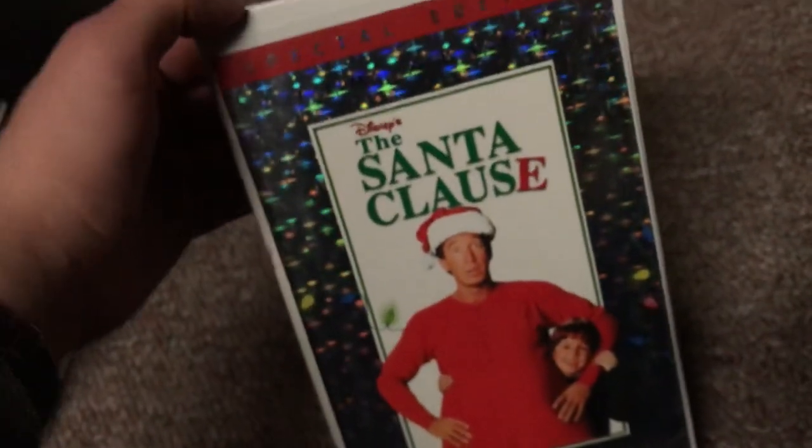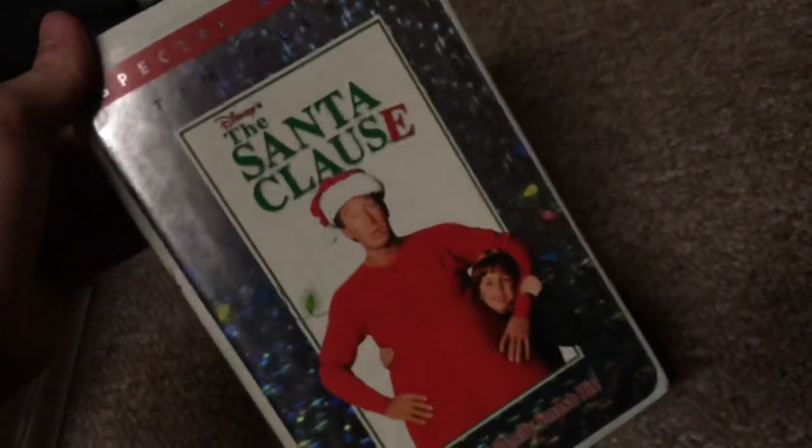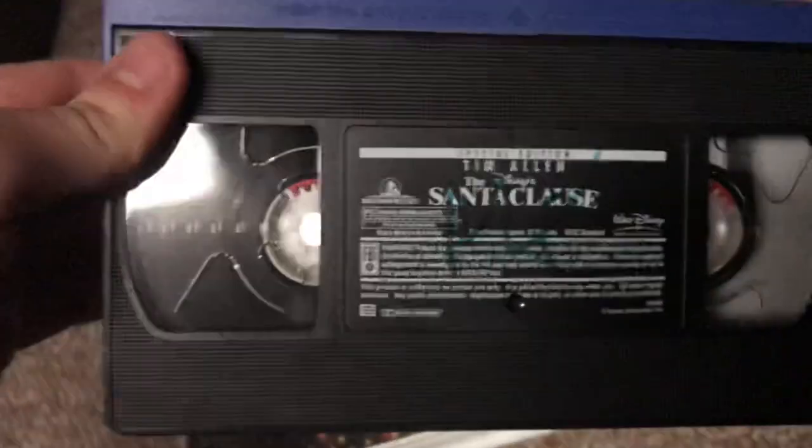I also have the 2002 Special Edition VHS of The Santa Clause — the original family smash hit. I've had this since December 2011 and also have the DVD counterpart from 2012. The side cover shows Scott Calvin, and the back has the same critic review as the '95 and '98 tapes, plus a special bonus Santa Clause 2 sneak peek. This was a former rental from Blockbuster. Print dates are August 12, 2002 and September 20, 2002.